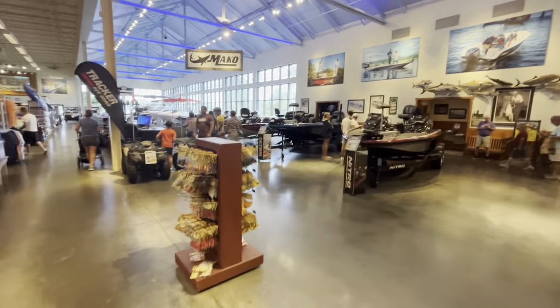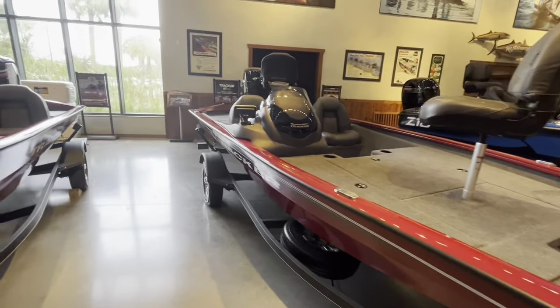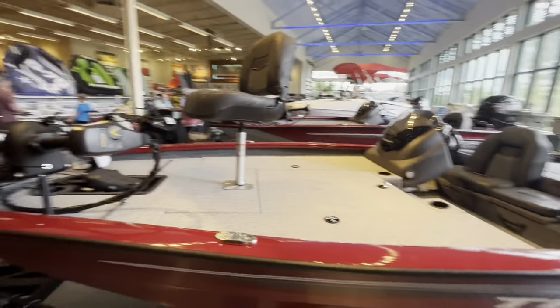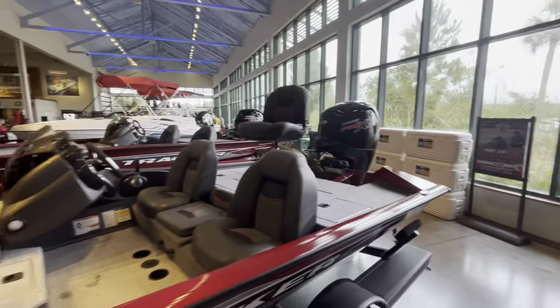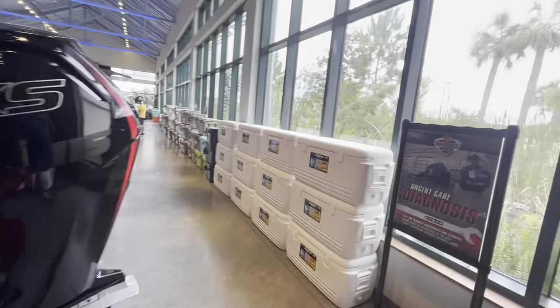This is my favorite part of the Bass Pro Shop — all the boats right here. These are Tracker boats, they're bass boats and they are outfitted really nice. Pretty big amount of room right there. So you can come to this place and buy a boat as well as a t-shirt, a Bluetooth speaker, or a cooler.